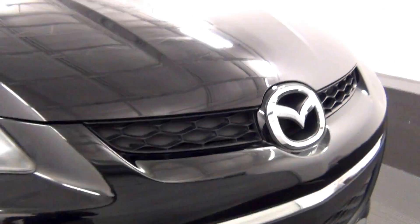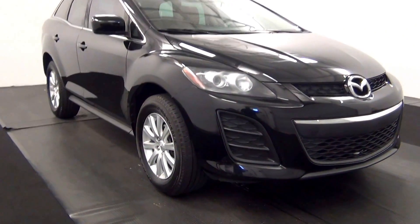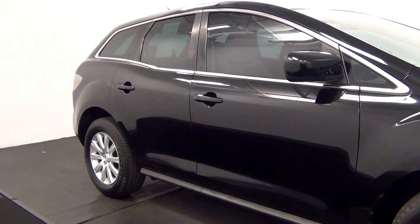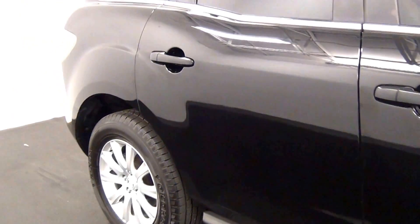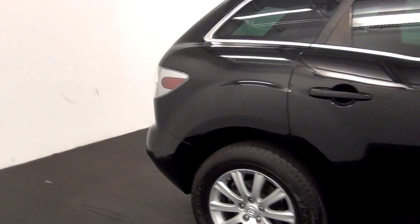We have a chip here. Scratch here. Nice scratches here. Let's go for marks here. We have a scratch here. We have a chip here.